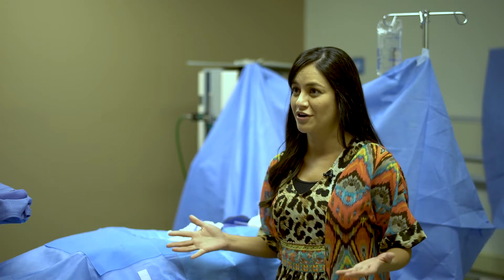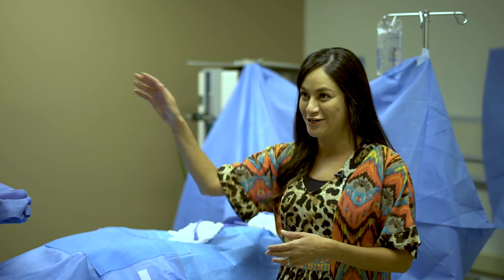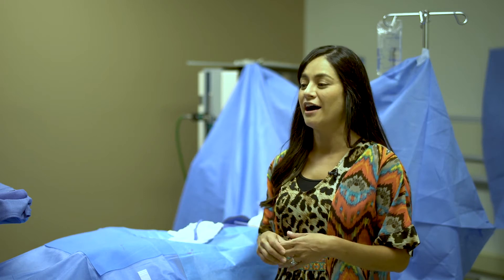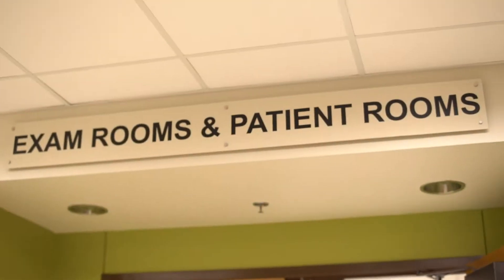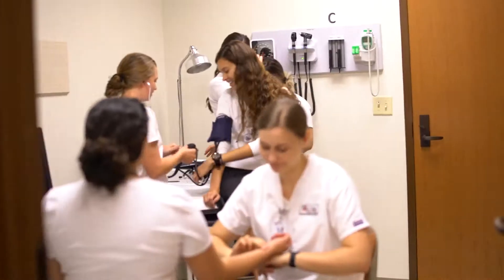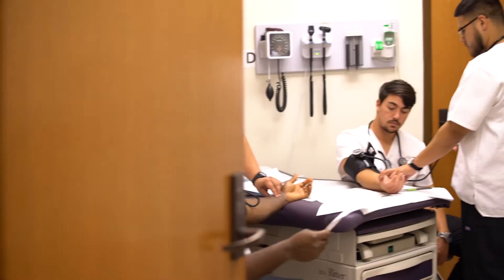We know that we have state-of-the-art equipment. We have an amazing anatomy table that we just showed our students. We have an OR simulated. We can simulate birthing, and there's so many amazing things that we can simulate right here at the university level.